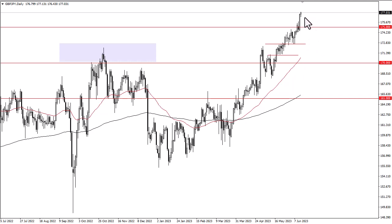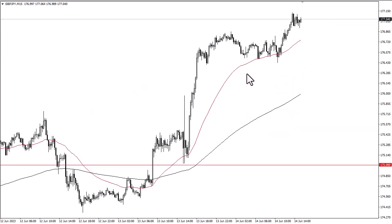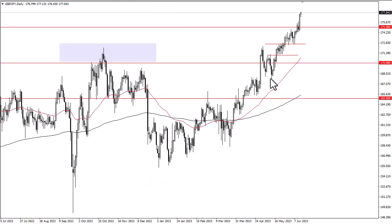But you want to look for value — you need to be cautious buying it all the way up here. We could pull back to 175 quite easily and still be very bullish. So you may have to drill down to something like the 15-minute chart and look for entries on dips. No interest in shorting this pair — I think eventually we go look into 180.